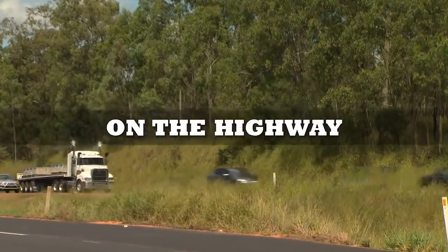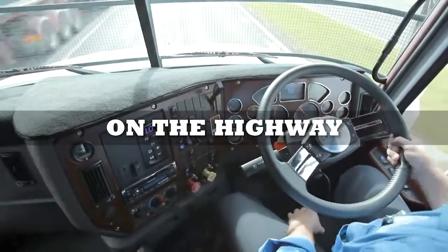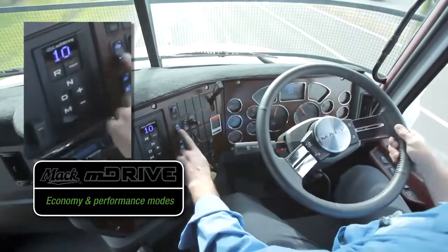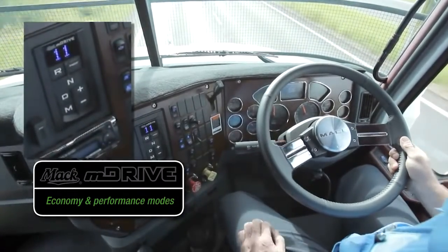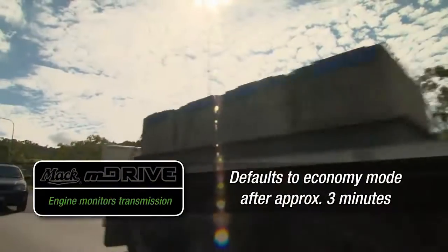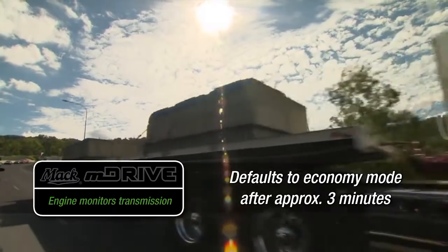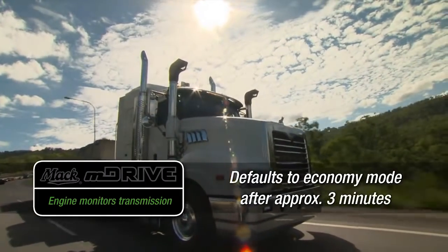On the highway, the M Drive with economy and performance modes lets the driver select strategies to suit conditions. Because the engine works closely with the transmission, performance mode defaults back to economy after M Drive senses an absence of engine load, again making the best use of the 1920 foot-pounds of torque and the fuel efficiency of the MP8 SCR engine.